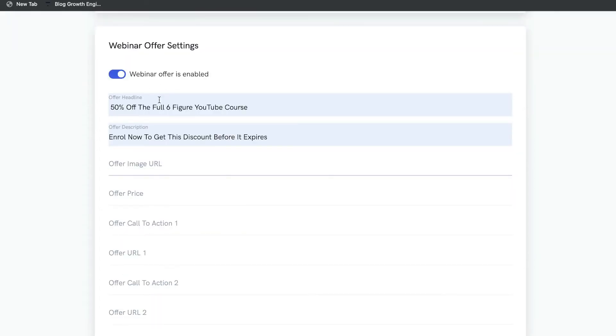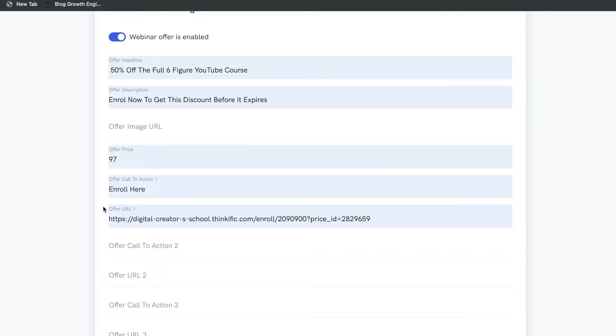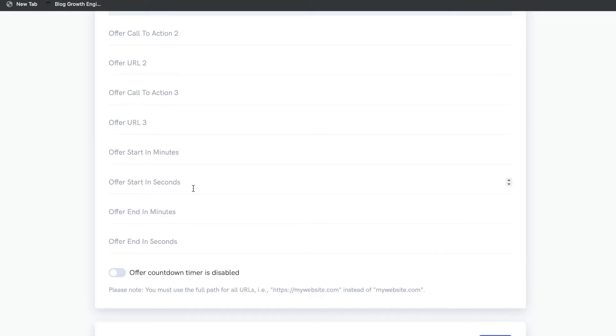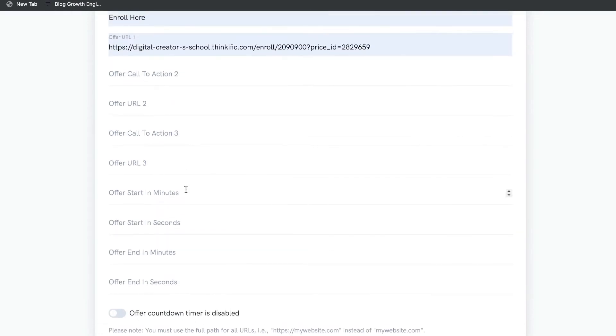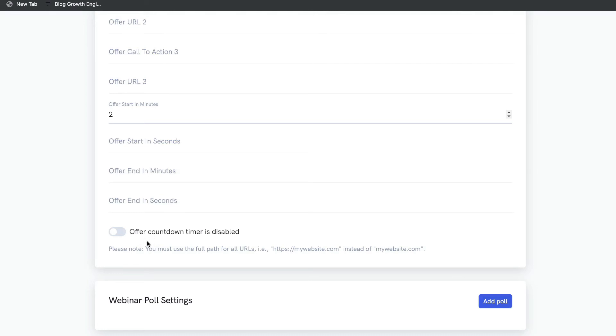Next, you can add a webinar offer within your webinar — essentially a call to action right inside the webinar. When an attendee is watching your content, you don't have to wait until the end to send them to an offer. At the bottom you can choose when you want the offer to show up. For example, you can set the offer to appear within two minutes of the webinar, and you can also turn on an offer countdown for that specific offer.